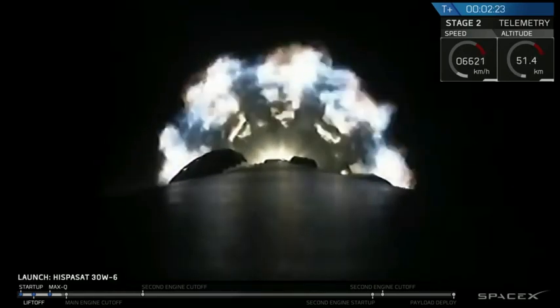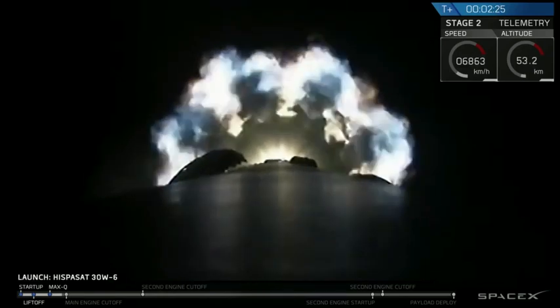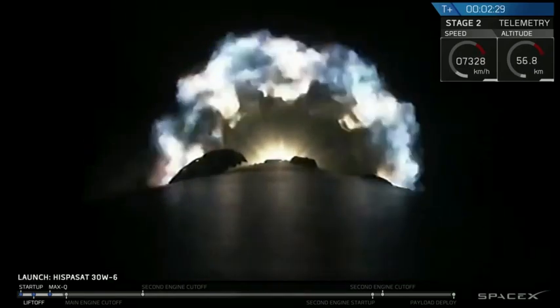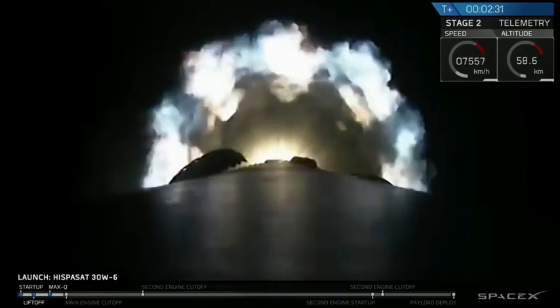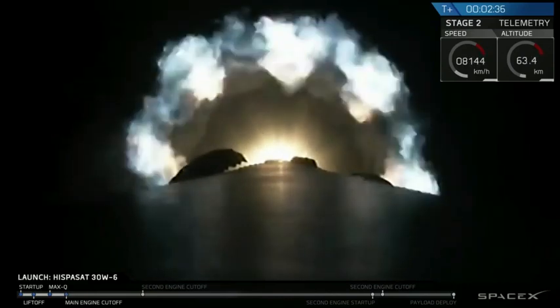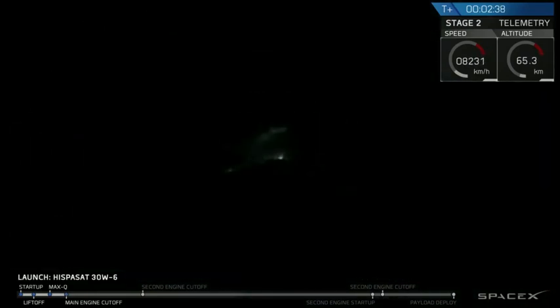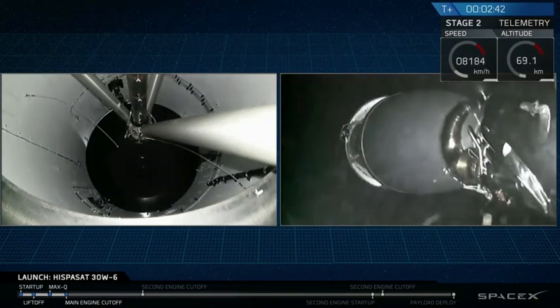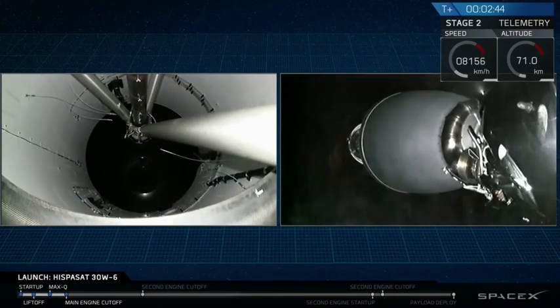Main engine cut off of the nine Merlin engines in about 10 seconds. Stage separation.